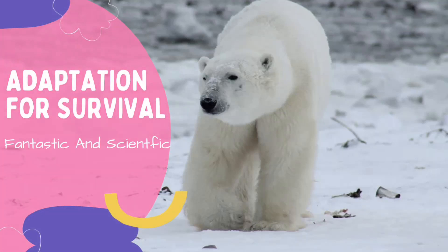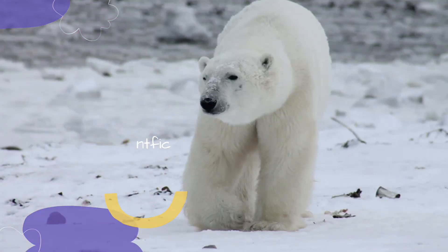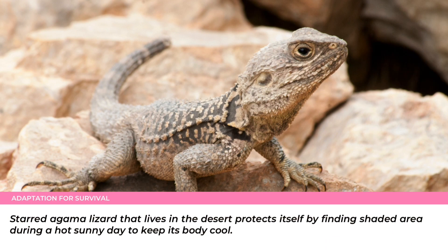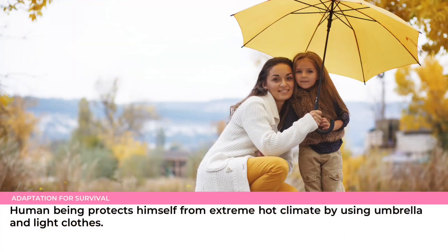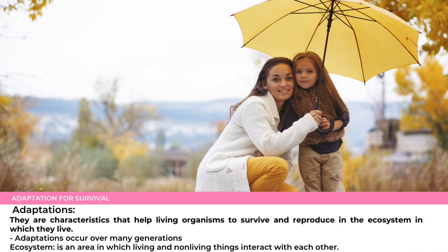Adaptations for survival. Do you notice how each of these living organisms protects itself from extreme hot climate? A Stardegama lizard that lives in the desert protects itself by finding shaded areas during a hot sunny day to keep its body cool. Palm leaves are covered with a waxy layer to protect them from extreme hot climate. Human beings protect themselves from extreme hot climate by using umbrellas and light clothes. Each of these living organisms has different ways to protect itself from extreme hot climate, and these different ways are known as adaptations.